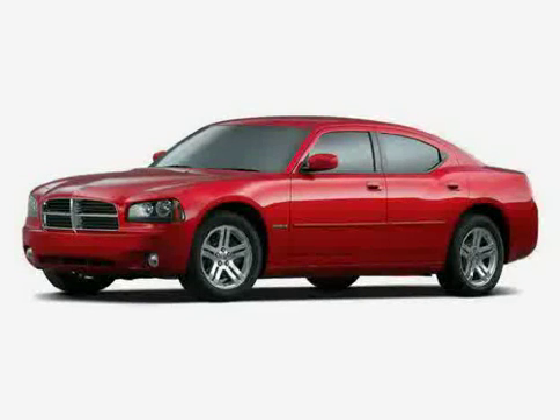Driven with care for 15,571 miles, makes this Charger an easy choice for you.